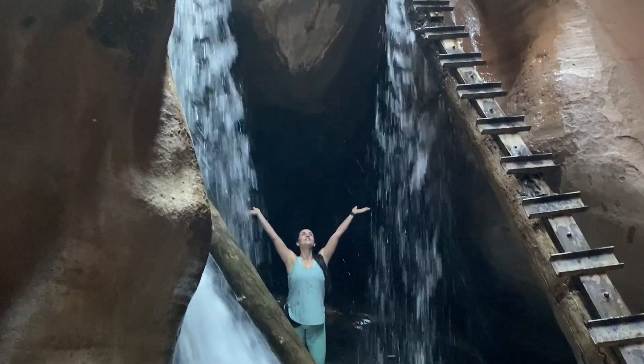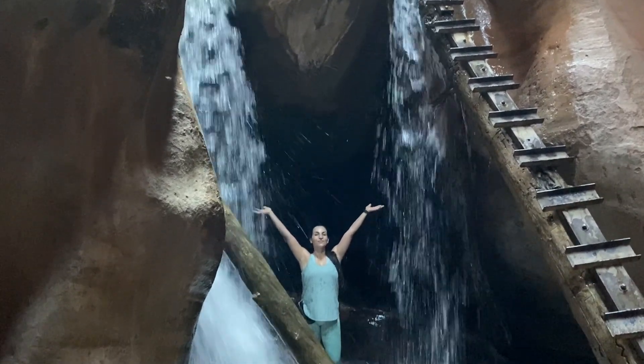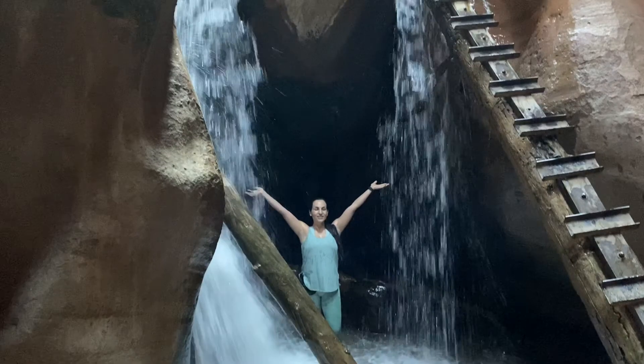I do have a little regret that I turned around, but I didn't feel good leaving my friend behind. So if you make it to this point, just keep going — because you're almost there.